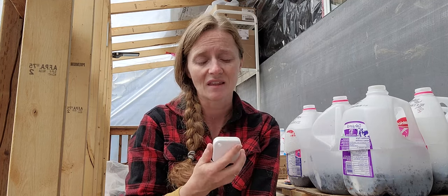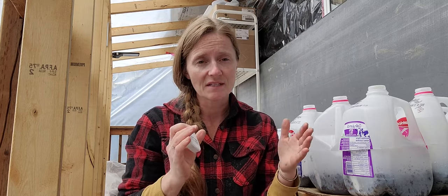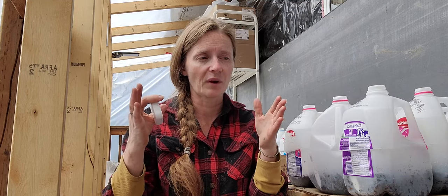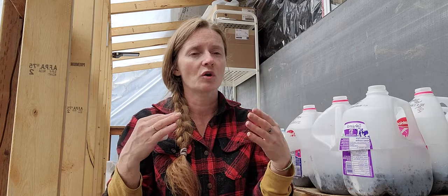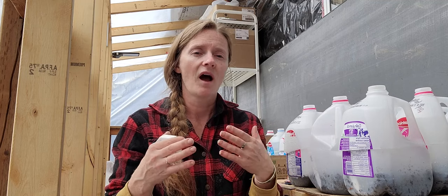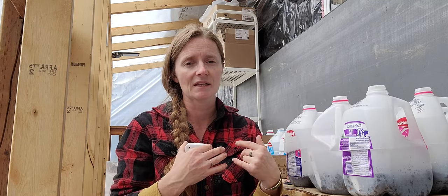With all the information, it told me when the hottest bracket of time was in here, so I was able to open a door and know if I had to ventilate or actually move seedlings out because it would get too hot. It also told me my cold period, so I knew when to take my seedlings out.